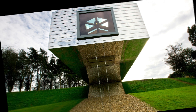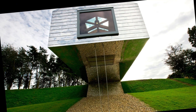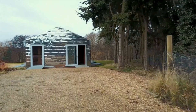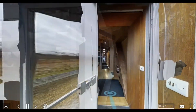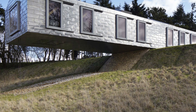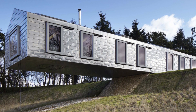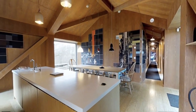Number 9: The Balancing Barn, Suffolk, UK. The Balancing Barn is a unique structure where half of the building extends into the air, creating the illusion that it's precariously balanced. Designed by MVRDV, it's a holiday home that blends modern architecture with the surrounding countryside. The cantilevered design relies on precise engineering to ensure stability, and the building is clad in reflective metal tiles, making it blend with its natural environment.